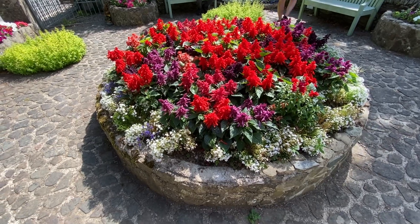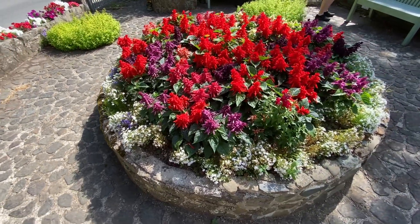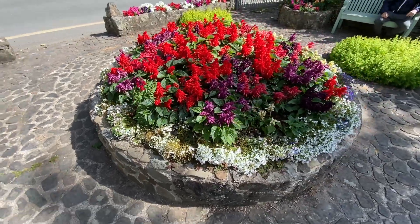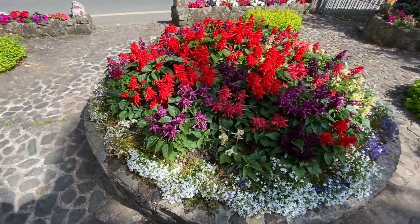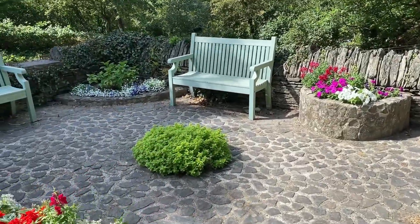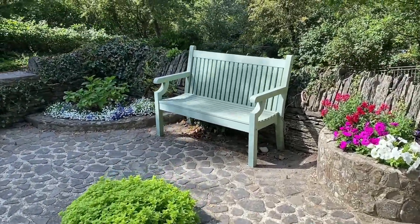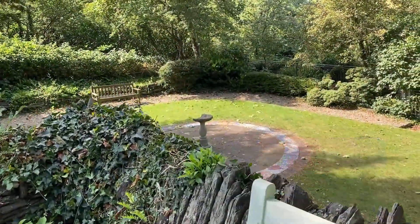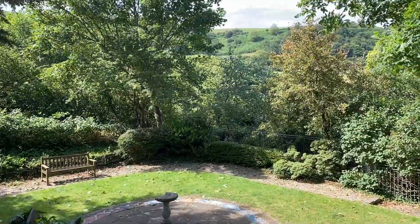We are in Llangranog going to the beach and we stopped to sit on the bench for a moment, looking at the pretty flowers in this little park sitting area with a beautiful view. Please be sure to subscribe so you can join us for upcoming travel vlogs in Wales as well as other British fun.